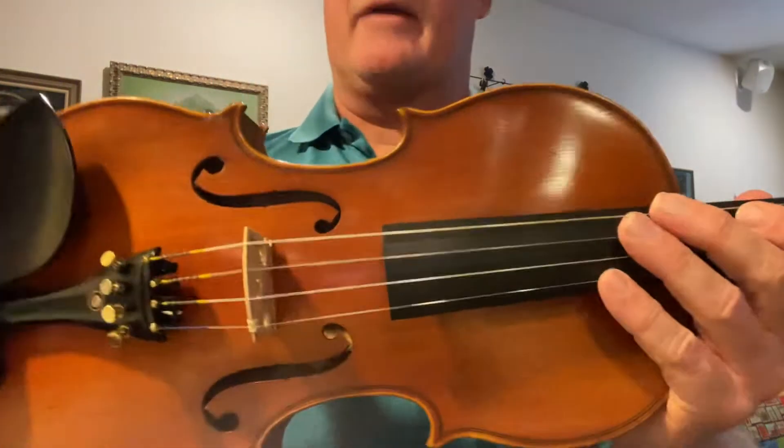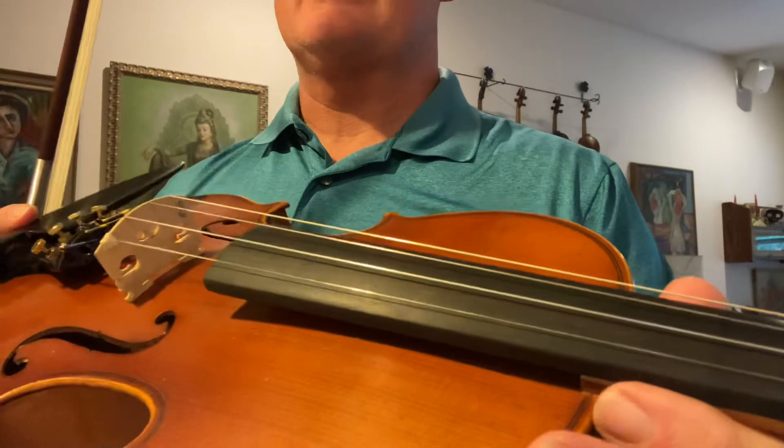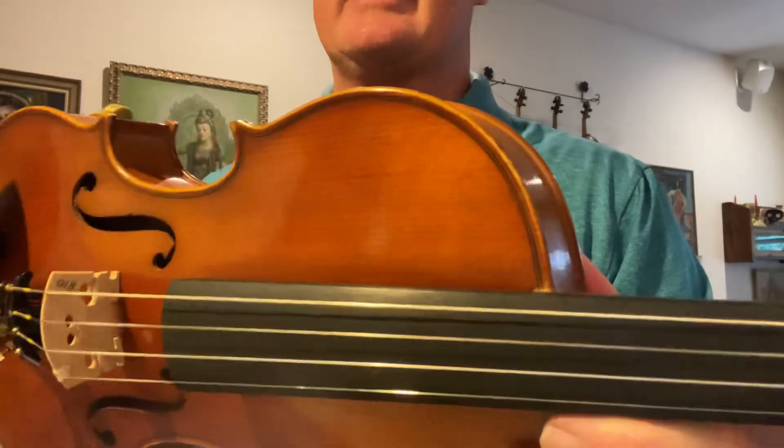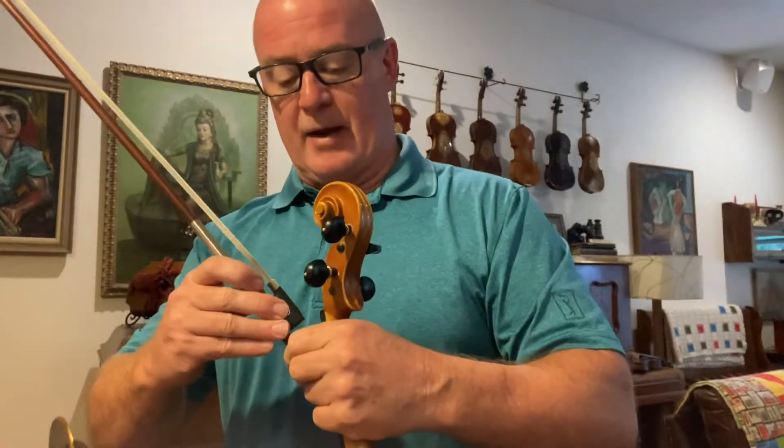I'm not a very good player, but you can at least hear what each string sounds like and the power.